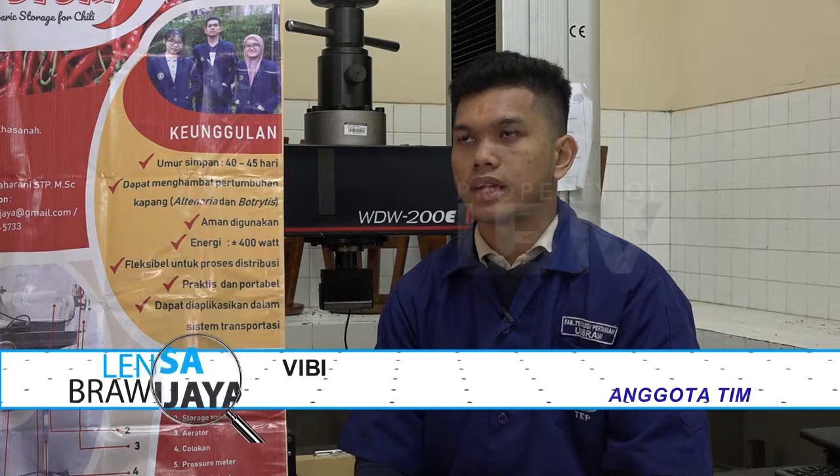Sejarah dari pembuatan HISTORY ini berangkat dari seringnya kelangkaan cabai yang menyebabkan fluktuasi harga cabai di Indonesia, di mana kerusakan cabai tersebut 30%-nya diakibatkan oleh proses distribusi dan juga proses penyimpanan. Dari itu kami berinovasi untuk menciptakan teknologi yang dapat memperpanjang umur simpan cabai dan mencegah kerusakan fisik cabai tersebut.